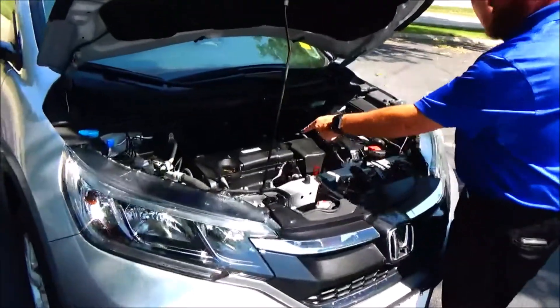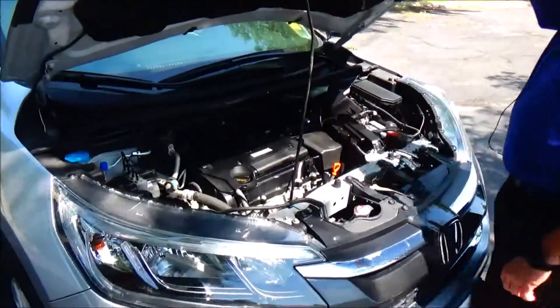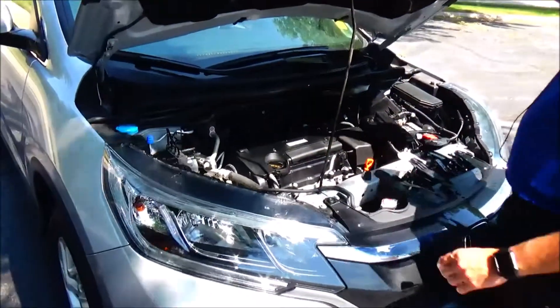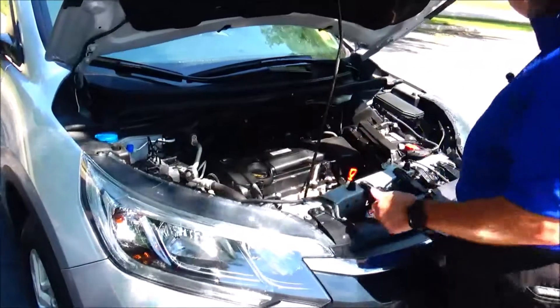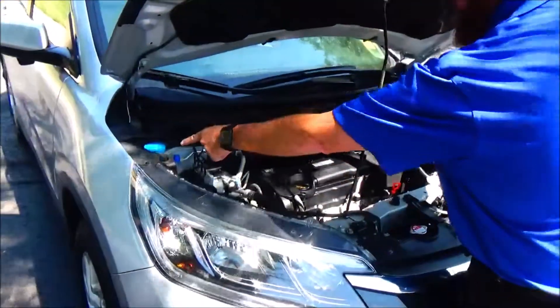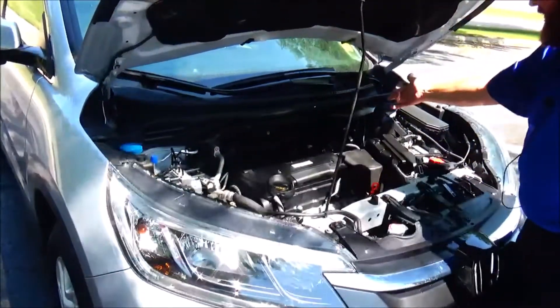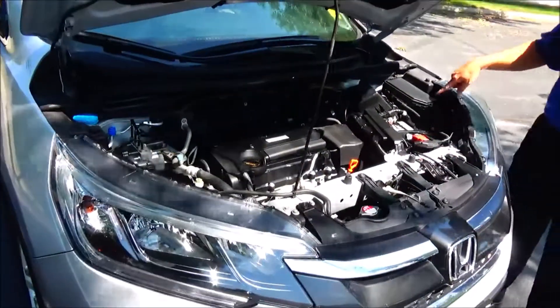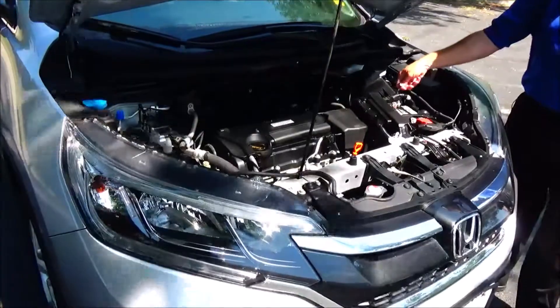Under the hood we have the 2.4 Earthdream i-VTEC four cylinder motor. The CR-V is all wheel drive, front wheel drive all the time, and will displace power to the back in all wheel drive mode. Four channel independent analog brakes for your safety, clear reservoir for your winter washer fluid, engine coolant, power brakes, insulated dipstick for oil check and oil fill, maintenance free battery, sensor located fuse box, and easy access to the air filter.